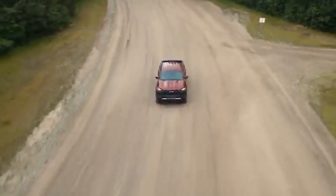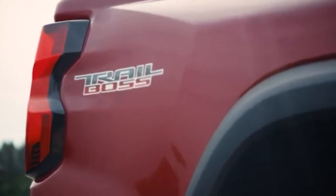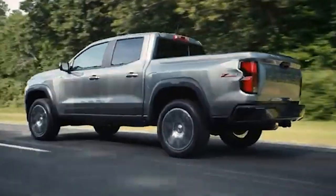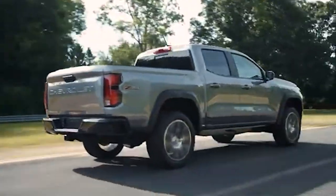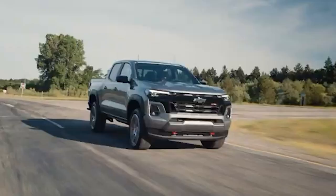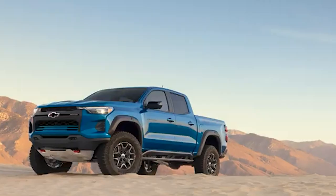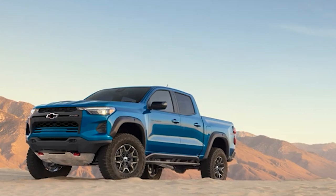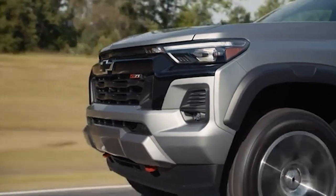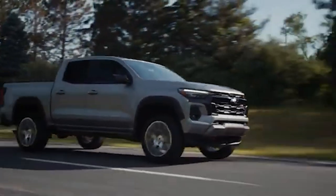The Chevy Colorado's fuel economy is another area where it falls short. The low-output version achieves up to 22 miles per gallon combined, while the high-output version manages only 20 miles per gallon. The situation worsens with all-terrain tires, as seen in the ZR2 Bison model, where fuel economy can drop to as low as 16 miles per gallon. In an era of fluctuating gas prices, buyers are prioritizing fuel efficiency, and competitors like Toyota and Ford are addressing this demand with hybrid models — leaving the Colorado at risk of being perceived as outdated and less economical.